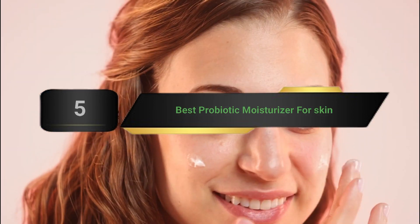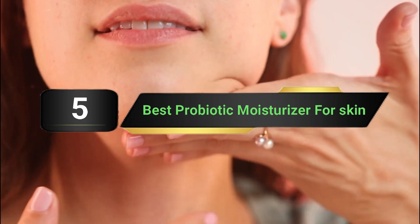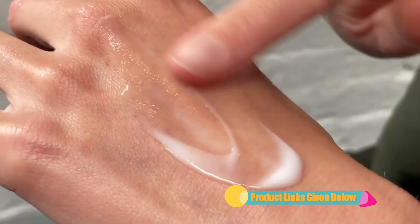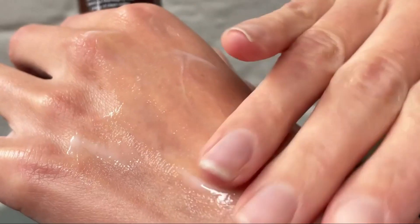Hi everyone, today we're going to take a look at the 5 best probiotic moisturizers for skin on the market this year. First we're going to show you our 5 best picks, then we'll talk about what you should look for before buying a probiotic moisturizer for skin. You can find timestamps and links to all the products we mention in this video down in the description below. Let's get started.